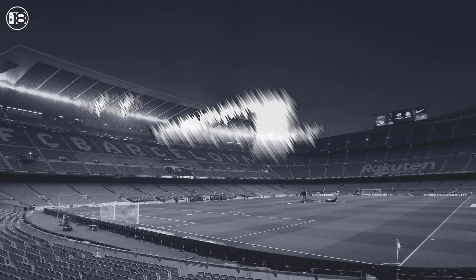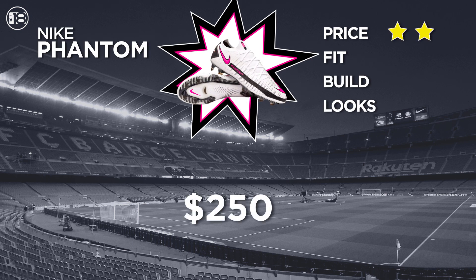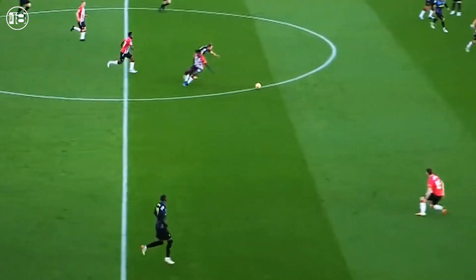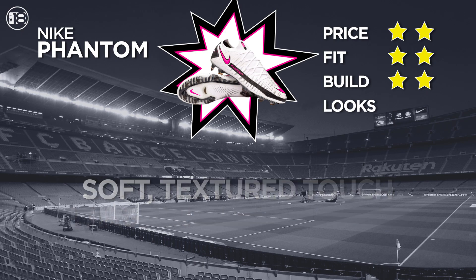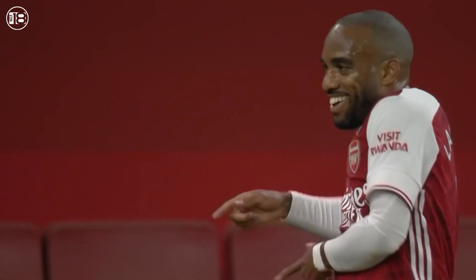Coming in at number four is one of the new kids on the block — the Nike Phantom GT. At $250, the Phantom is a soft, comfortable boot. It stays with the flyknit technology on the upper and adds a bit more width in the foot, providing the player a large striking area perfect for goal scorers. It does feel a bit more loose than the other Nike cleats, but the comfort is undeniable.